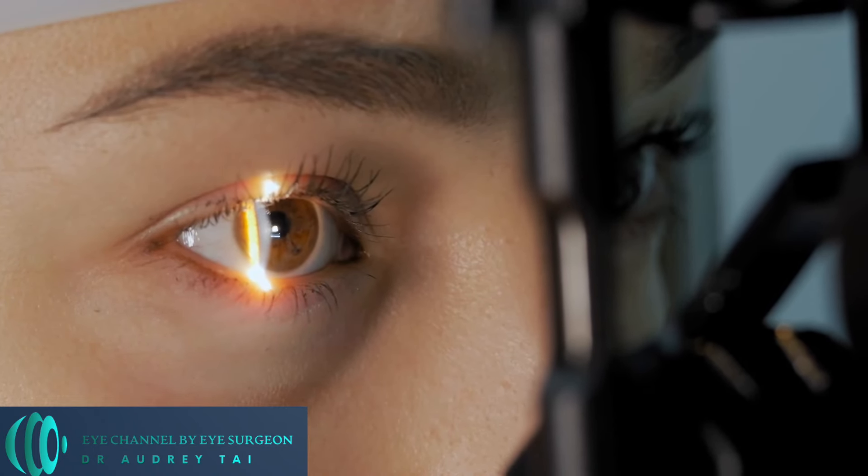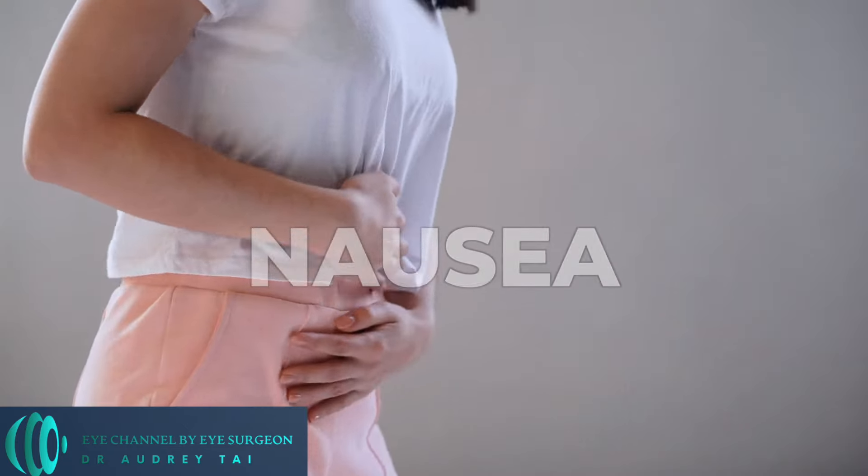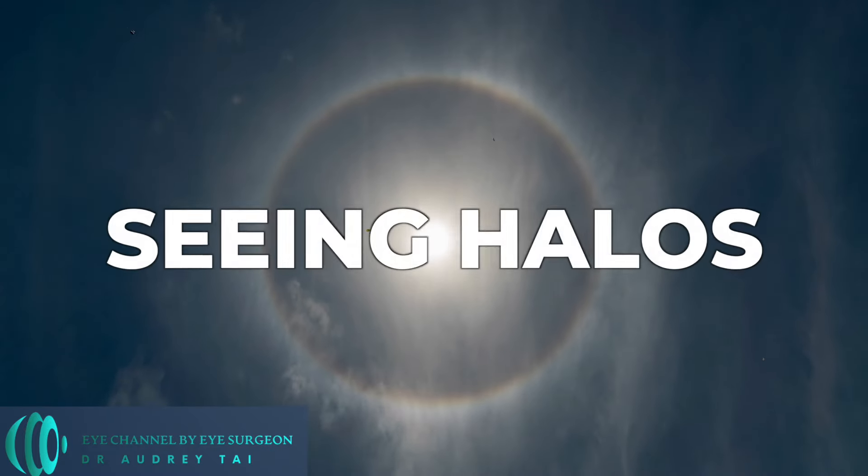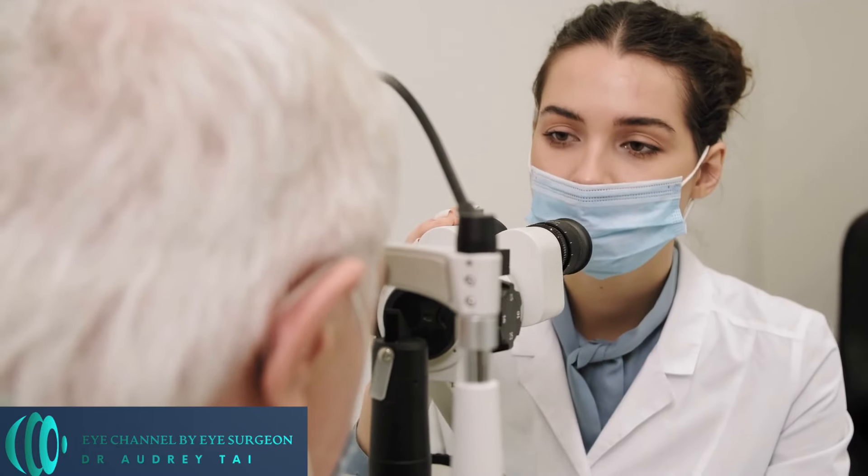Most patients are not aware that they have a narrow angle until they experience an acute attack of sudden eye pain, nausea, vomiting, headache, foggy vision, or seeing halos or rainbows. It is a true eye emergency and you should call your ophthalmologist right away, or you might lose your vision permanently.